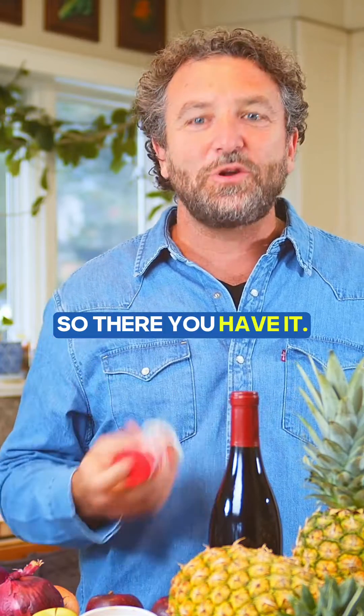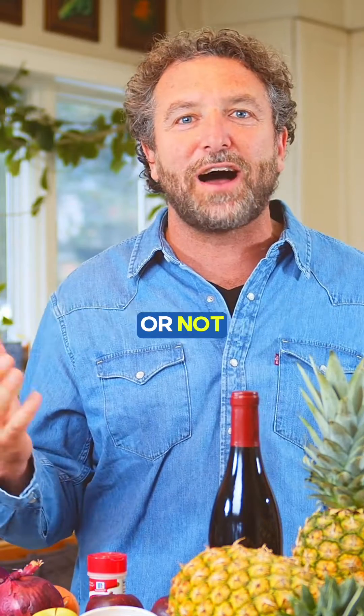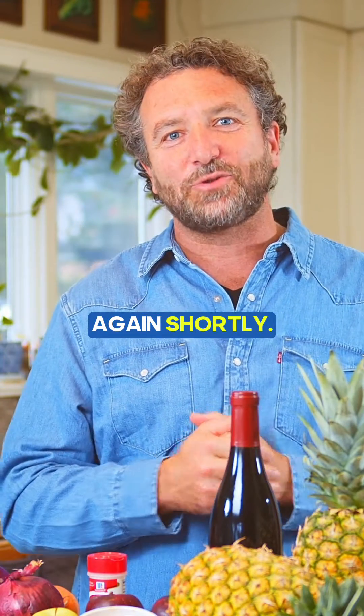So there you have it. Comment below about your favorite ways to eat pineapple, whether you like it on pizza or not, and I will see you again shortly.